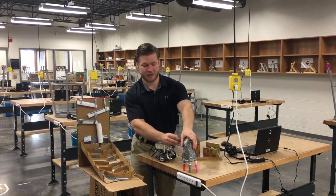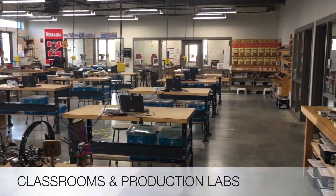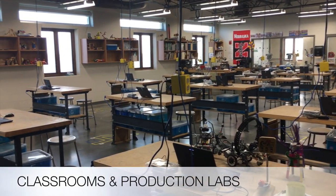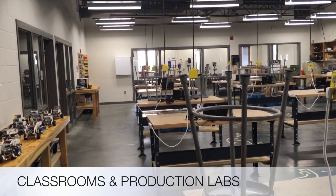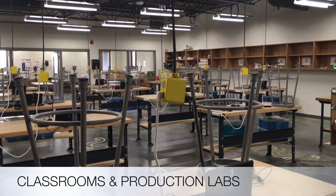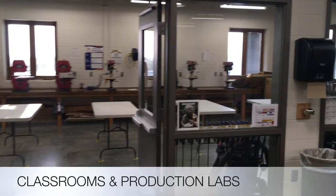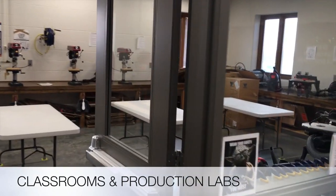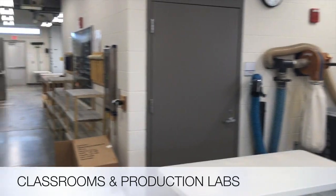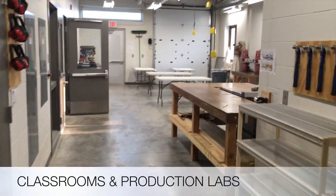We have two large STEM classrooms and also a production lab, which we'll show you in the back. Room 116 is where we have most of the STEM 7s and Robotics 8. Room 115 is Mr. Gieselman's room, where we also do all of our software and coding for Robotics 7. We have two production labs; this is the production lab behind room 115. Students may use both sides depending on spacing and availability, and there's a pretty similar setup behind room 116.